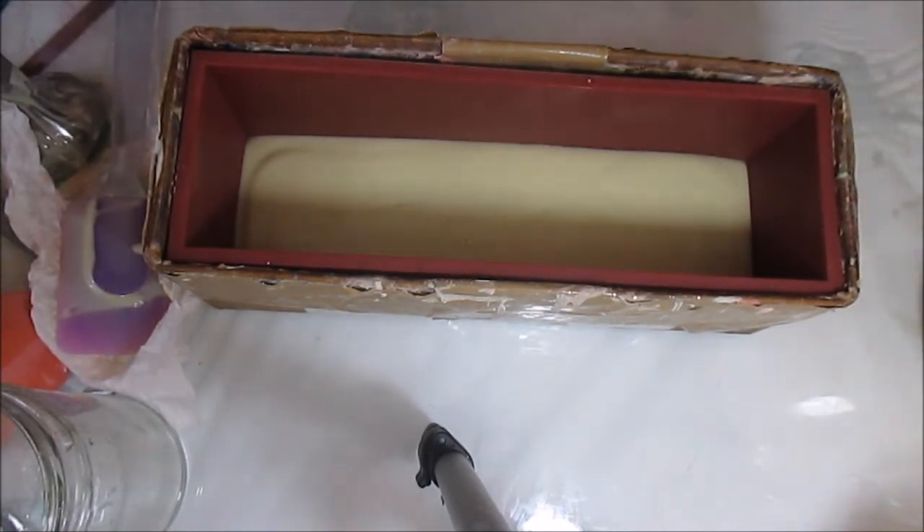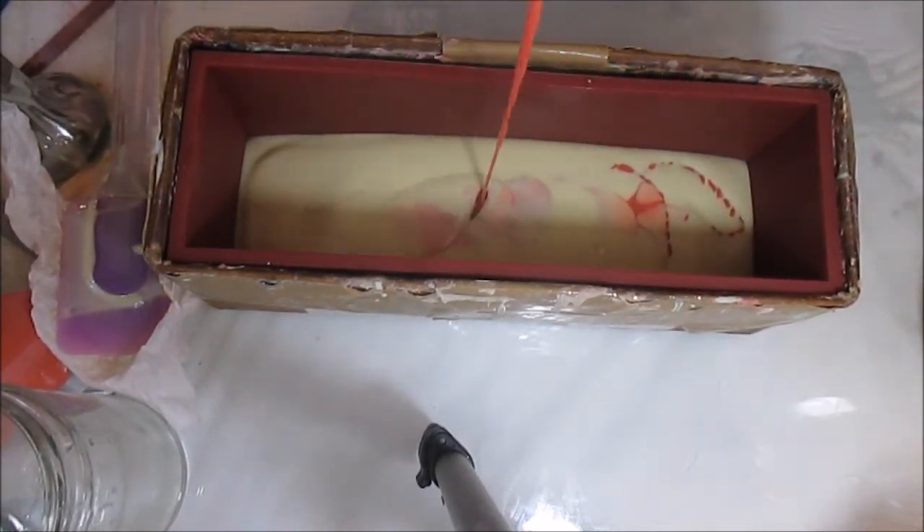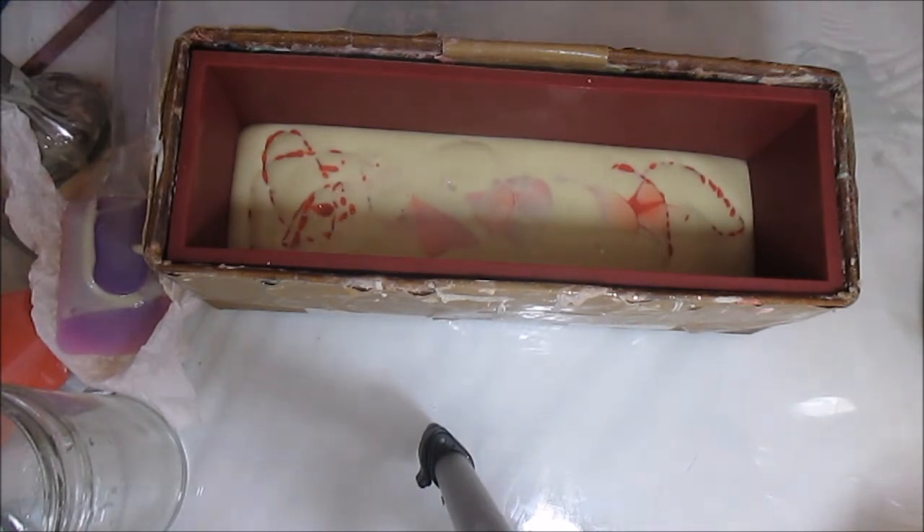Alright, I'm going to go ahead and pour this from high and hopefully I don't pour it on my camera — that's always a fear of mine. The glasses are sliding off my nose. Yeah, I really like this already. I think I'm going to keep repeating until I'm all out that way I can have color throughout the entire bar. And then I think my next color is going to be yellow because I want to break up that red. This smells fab — totally fab.